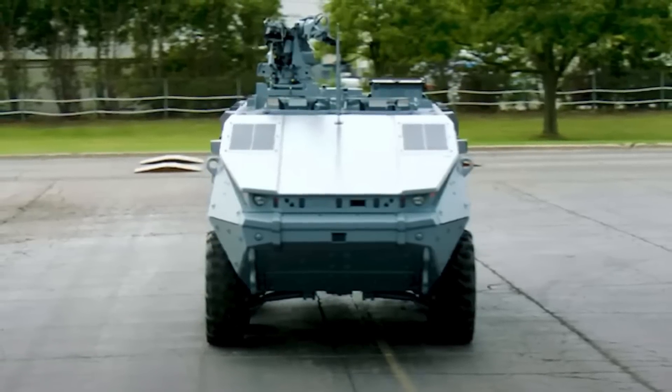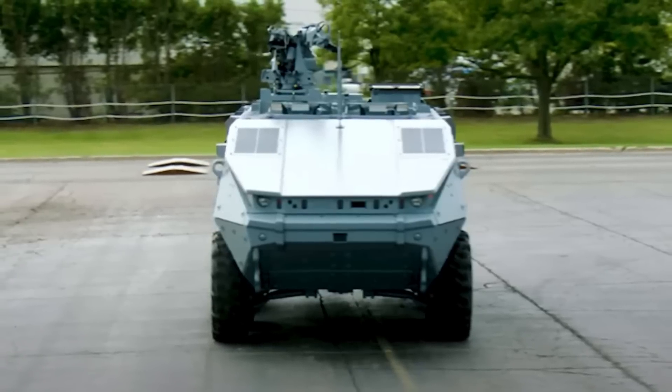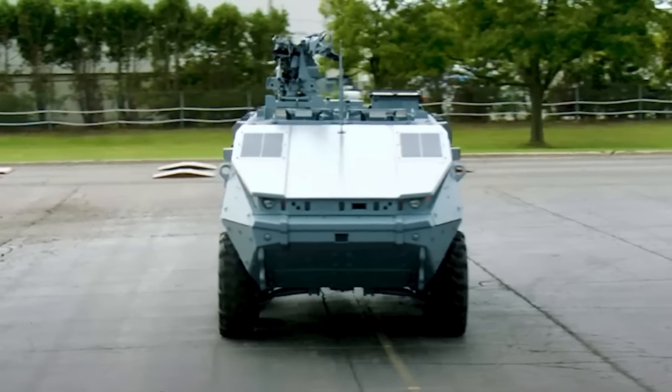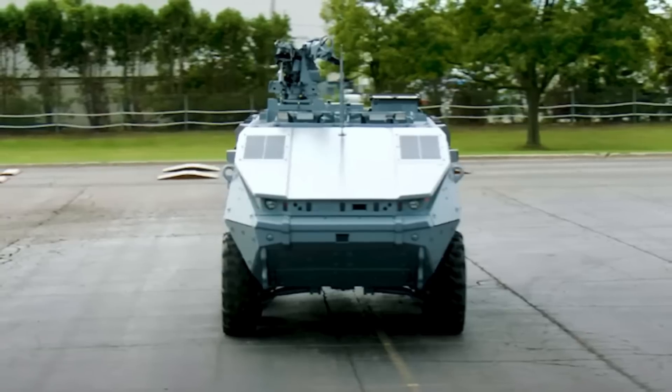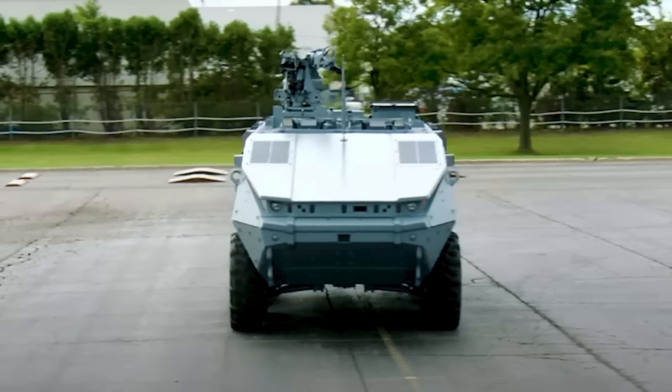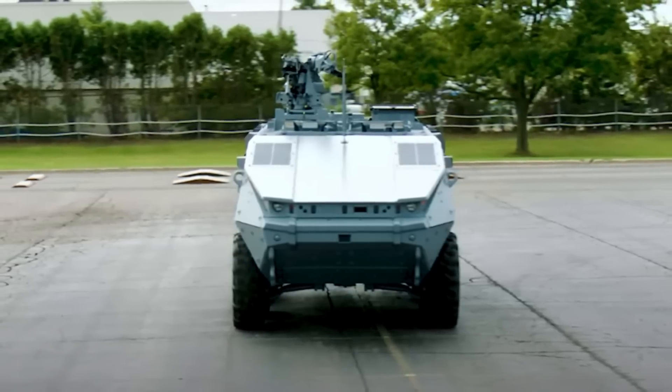According to company official Tim Reese, who explained this to Warrior Maven, the vehicle is driven purely by electrical power. The diesel engine is only there to generate electricity into the motor. You get a fair amount of silent-move capability — not just a few minutes, but a good period of time.